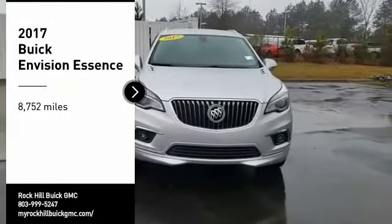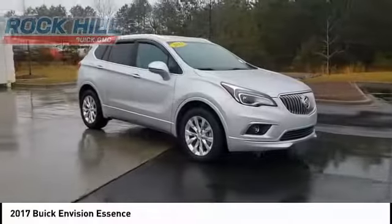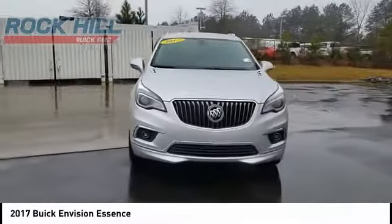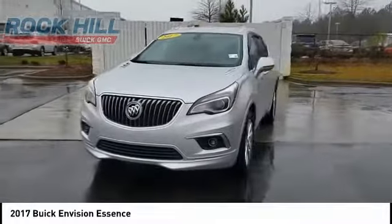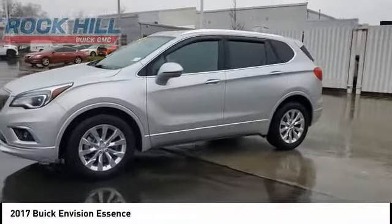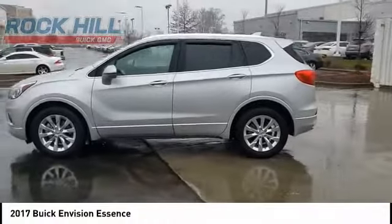We are pleased to show you the 2017 Buick Envision. Envision is a luxury crossover designed to turn heads and welcome you in with its quality craftsmanship, spirited performance, and conversation-friendly cabin that will make your driving experience worthwhile.